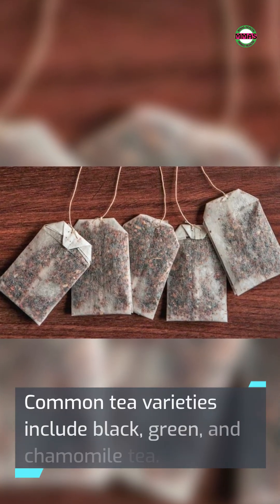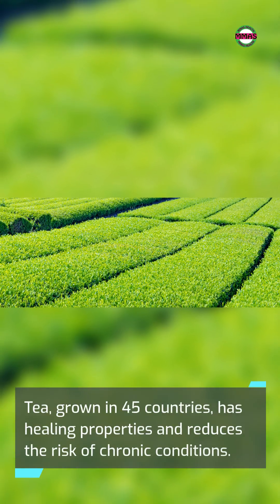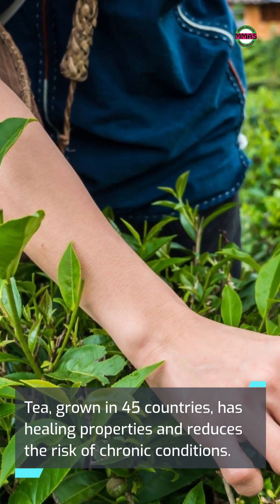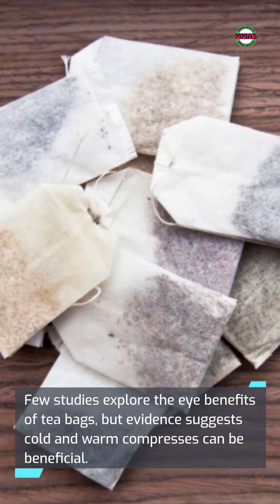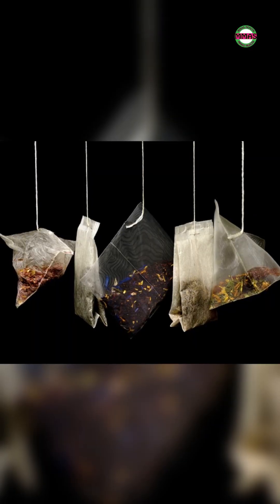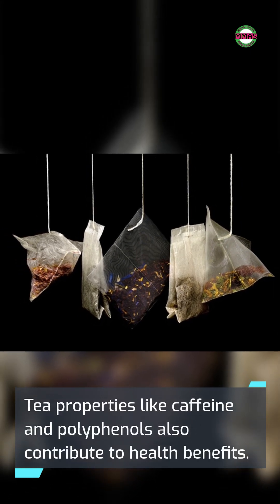Common tea varieties include black, green, and chamomile tea. Tea, grown in 45 countries, has healing properties and reduces the risk of chronic conditions. Few studies explore the eye benefits of teabags, but evidence suggests cold and warm compresses can be beneficial. Tea properties like caffeine and polyphenols also contribute to health benefits.